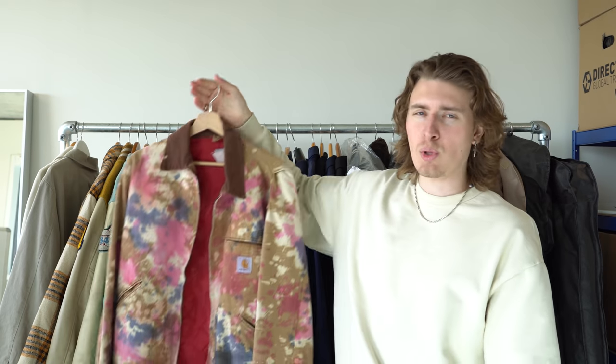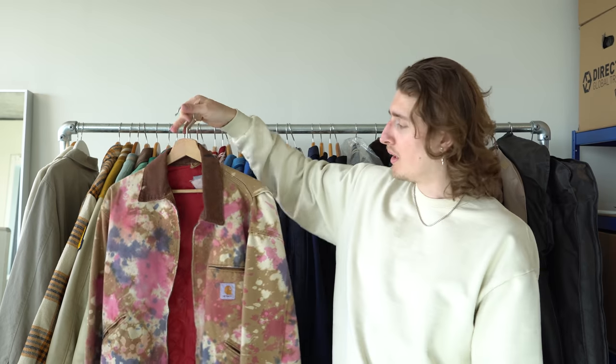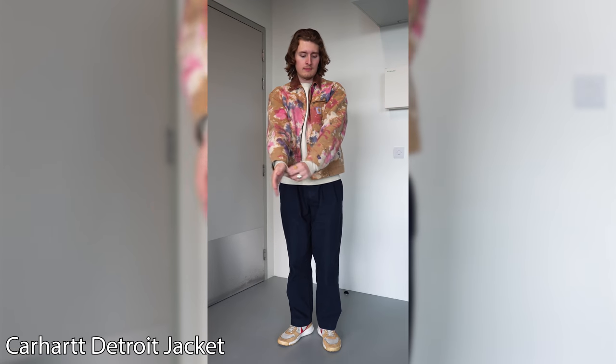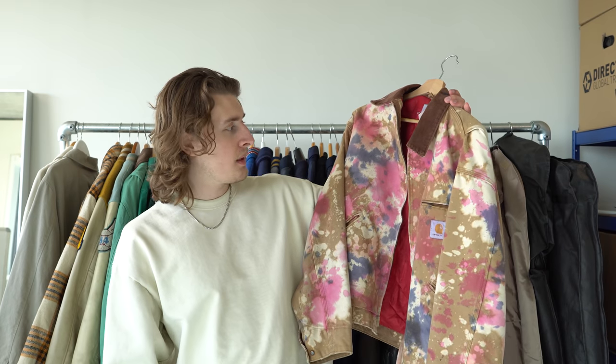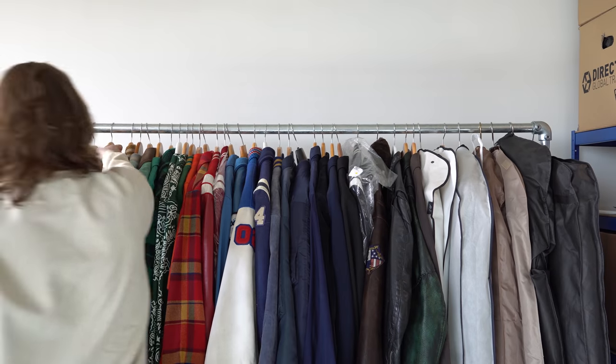One of my favorite jackets — I think it's a Carhartt Detroit jacket which has been tie-dyed and painted. Beautiful piece, a tad bit small but amazing. I'm lying — I actually got this in New York at the vintage store right opposite Flight Club. I paid $125 for it. I love the color.